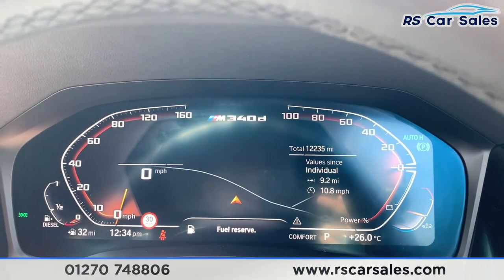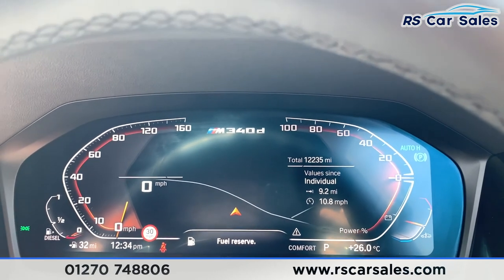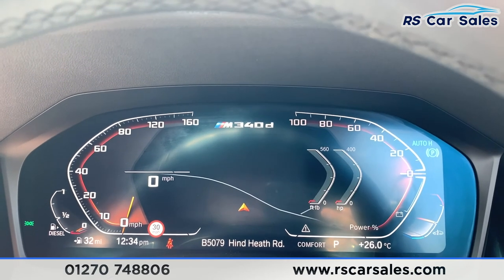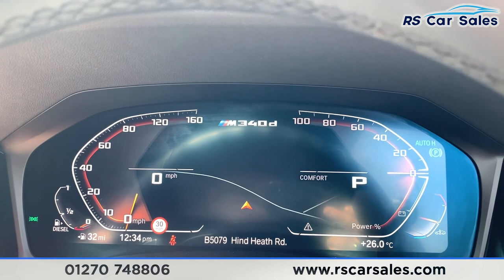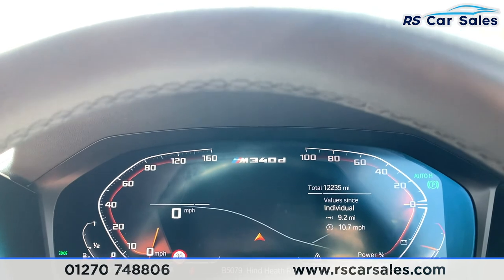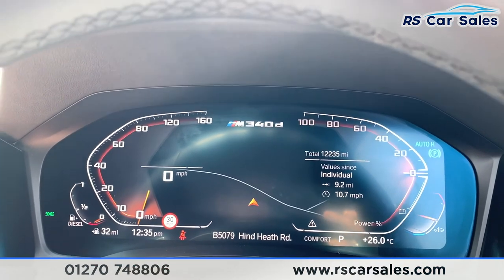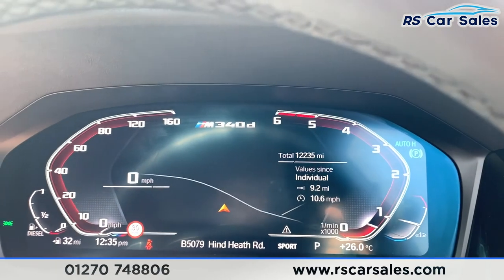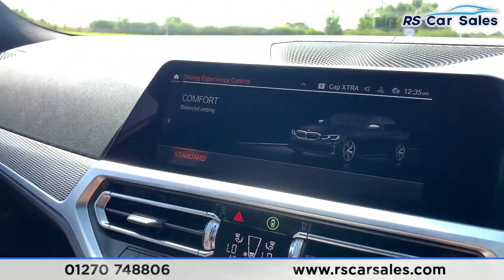This vehicle has done just over 12,230 miles and is free for many more. We do have the digital dash, so you can change what's in front of you to suit your preferences. When you pop it into different drive modes it changes color — eco pro goes blue, comfort goes orange, and sport changes the look to a more aggressive, racy appearance.